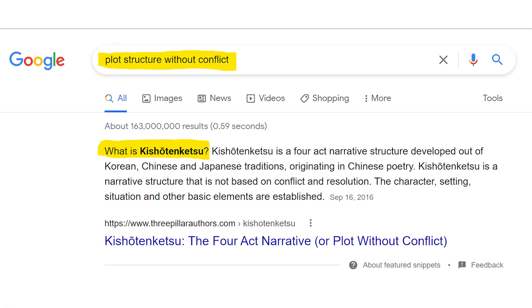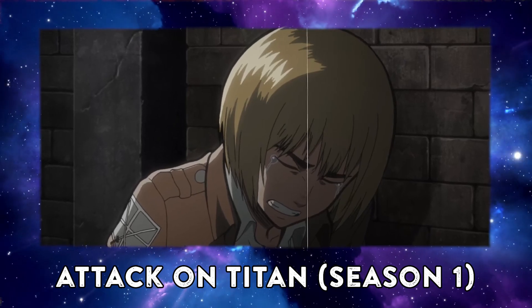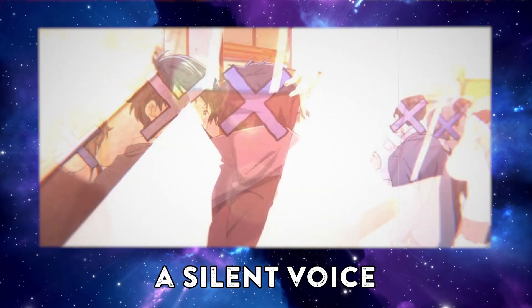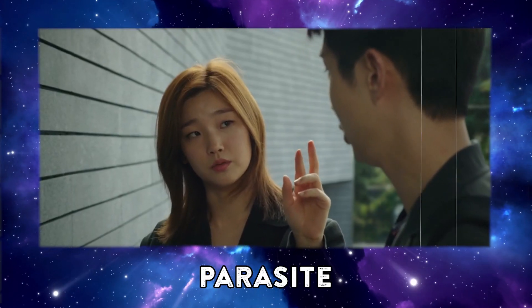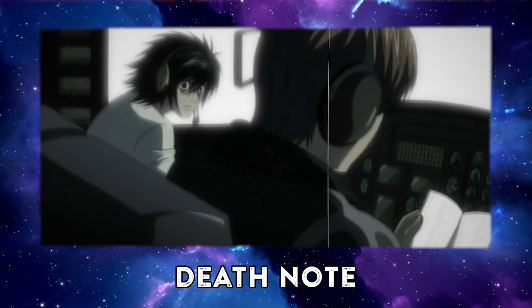Kishotenketsu is often called a plot structure without conflict — wording I'd classify as mildly unfair but technically true. You cannot say there is no conflict in Parasite or Attack on Titan, but it is fair to classify this as a structure that does not focus on conflict. In Kishotenketsu stories, conflict is generally not personified and does not drive the plot, because the stories are not about forcefully overcoming a trial but rather about coming to an internal understanding or state of acceptance. Characters are often relatively powerless, and the negative force is generally portrayed as something inevitable — to be averted or accepted rather than dominated.